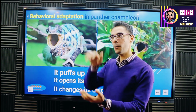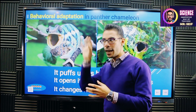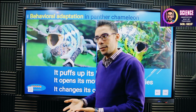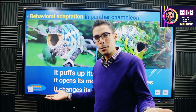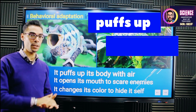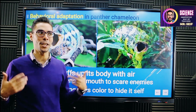And it also changes the color of its body — changing color is also an action. So the behavioral adaptation is represented here by puffing up the body, opening the mouth, and changing the color to imitate the situation and try to scare the enemy.